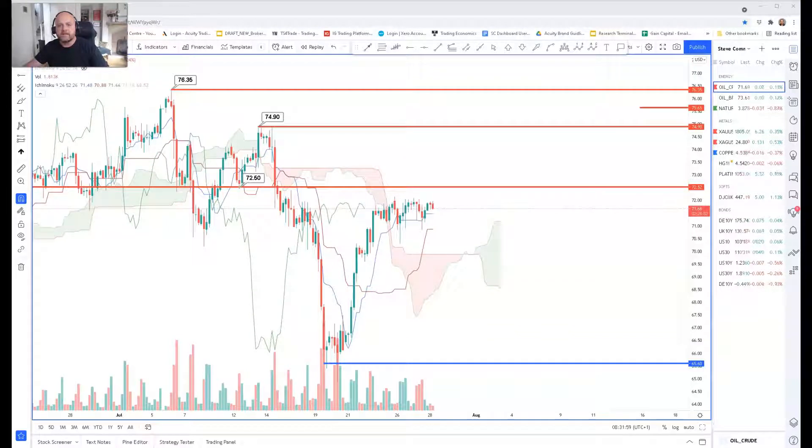Good morning, this is Steve O'Hare and today is Wednesday the 28th of July. Today I'm bringing you the commodities analysis on oil and natural gas. We're going to look at WTI crude oil and Brent crude oil before going into natural gas, looking at the different time frames across all of those.